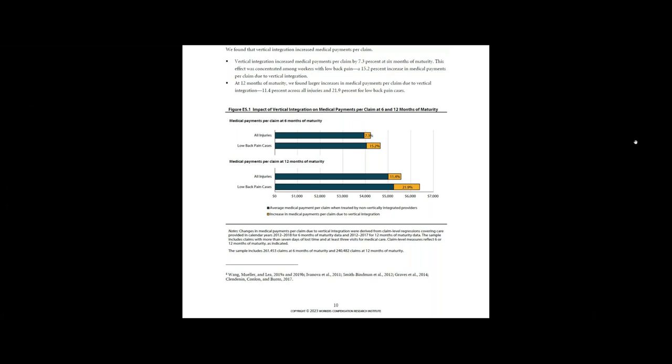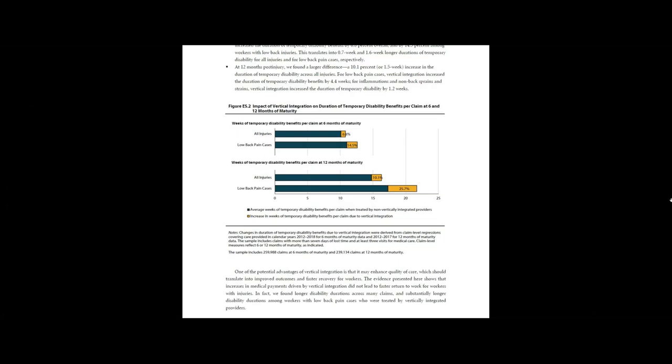At the same time, there is little evidence that patient outcomes improved when the patients were treated by vertically integrated medical providers. In particular, vertical integration led to longer duration of temporary disability, so workers who were treated by vertically integrated providers took longer to recover and go back to work.